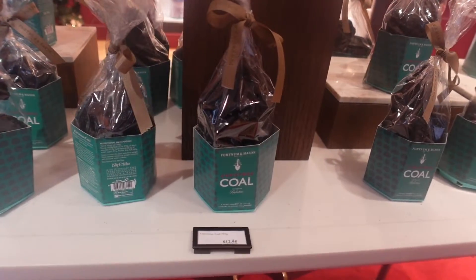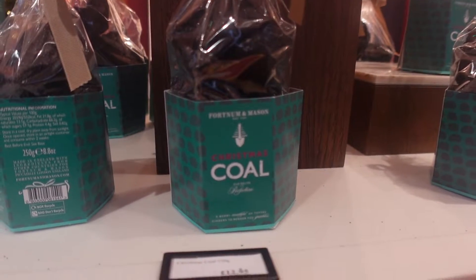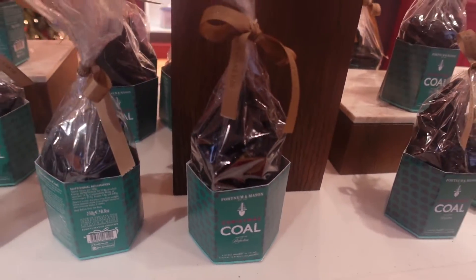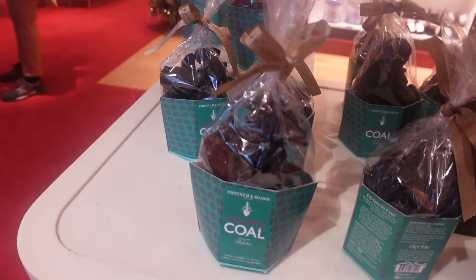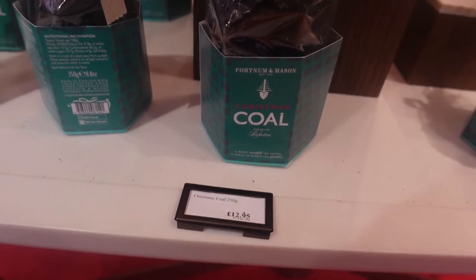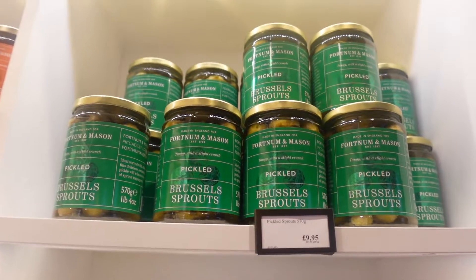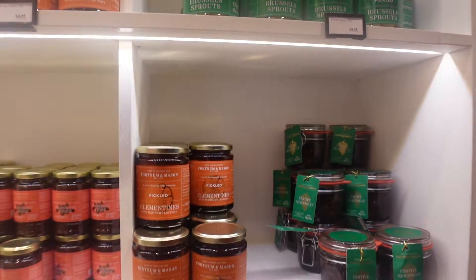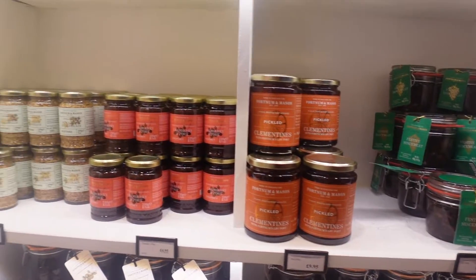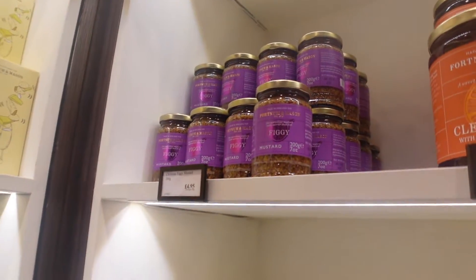How cute is this? It's Christmas coal! What is it actually though? A merry mouthful of toffee cinders — isn't that so cool? I love that. The Christmas coal is £12.95. They even have pickled Brussels sprouts and pickled clementines. I like the look of the figgy mustard, that looks really nice.